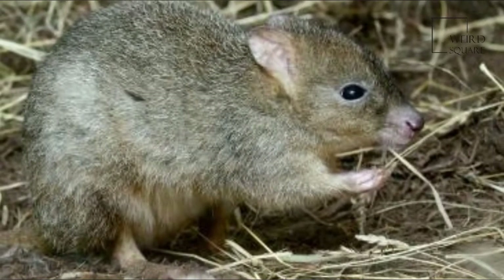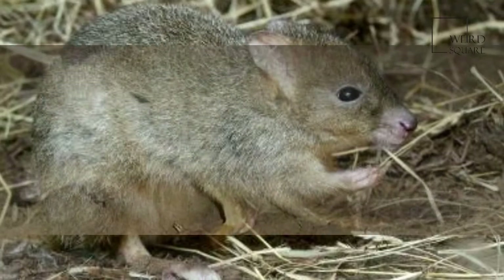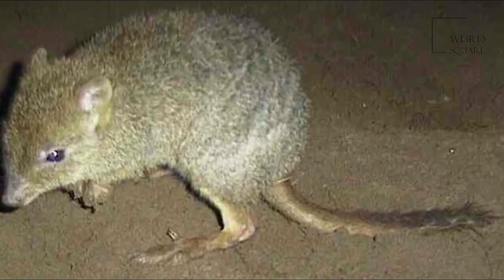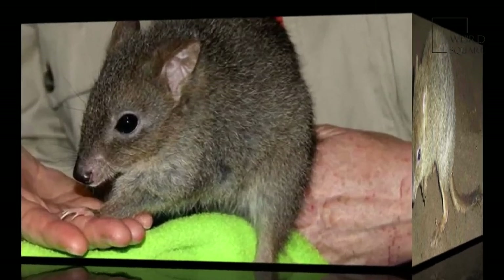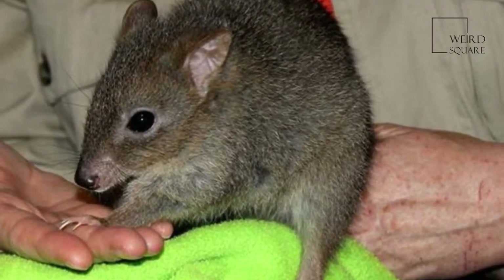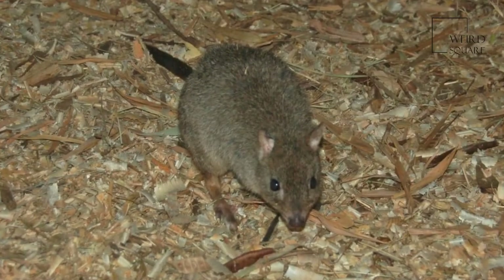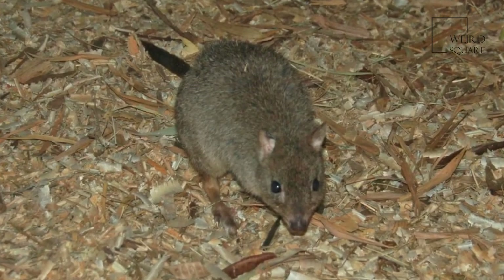The fur of this betong is yellowish-brown in colour with a patch of paler fur on its belly, while the end of its furry tail is dark-coloured. It has little or no hair on the muzzle and tail. This species has a more slender build and larger ears than its relative, the burrowing Betong.